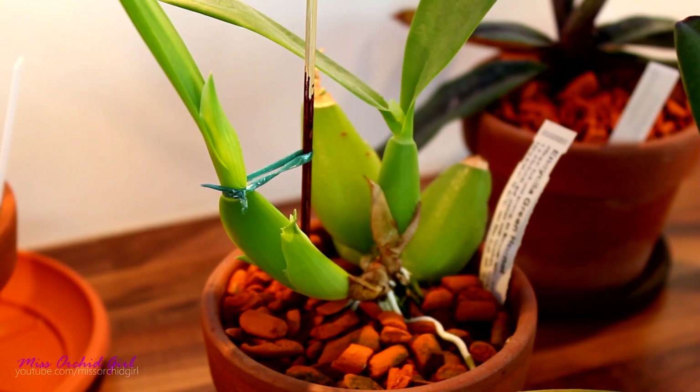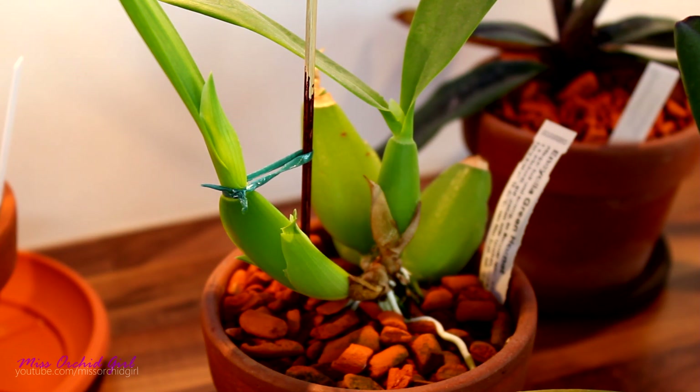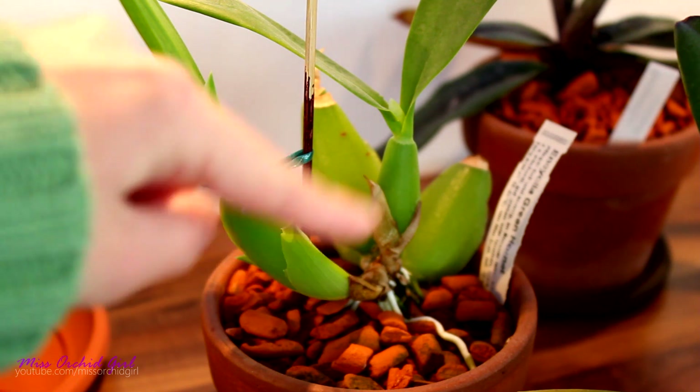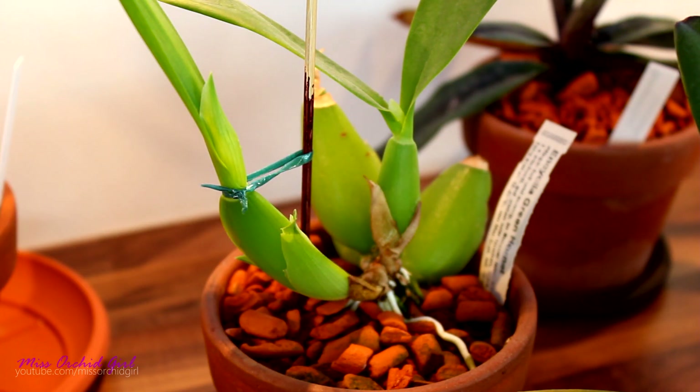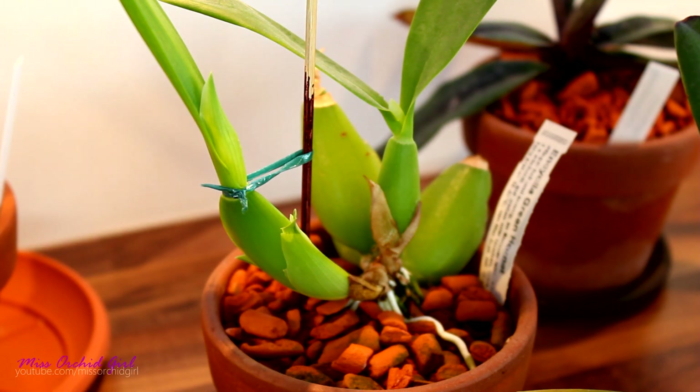Pseudobulbs. As the name suggests, pseudobulbs are bulb-like formations usually on sympodial orchids — those types of orchids which create a rhizome and use pseudobulbs periodically. This doesn't mean that all sympodial orchids have pseudobulbs; there are many that do not, like paphiopedilums and other species. But with the orchids that we can purchase and easily own, we will not find monopodial orchids with pseudobulbs.